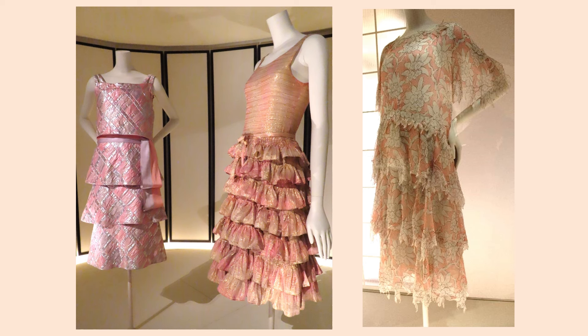These designs from the 1960s are reminiscent of Chanel's earlier tiered skirts, but the fabrics are crisp, synthetic lamé fabrics, instead of soft chiffons like the dress on the right from 1930. And the skirts have step tiers instead of overlapping tiers.